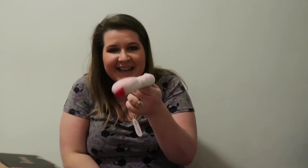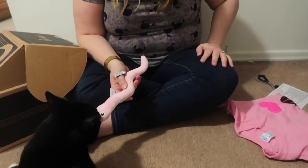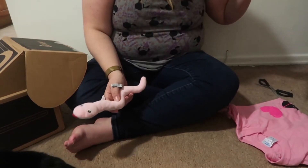Another toy for him! This is a hissy kissy snake toy. He likes it — he does give it a kiss. They call that the hissy kissy catnip snake toy. I'll put that down with him and let him decide what he wants to do with it.